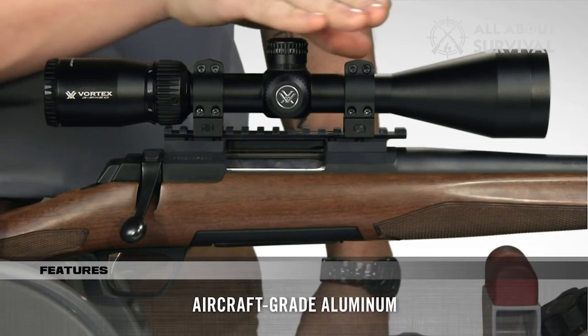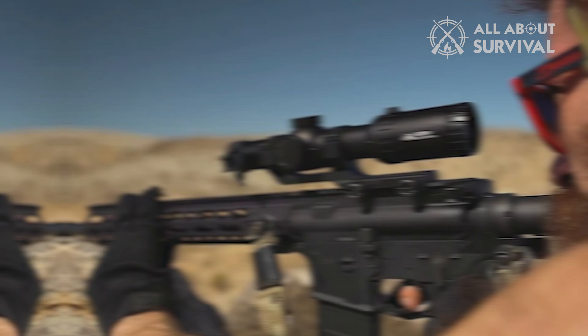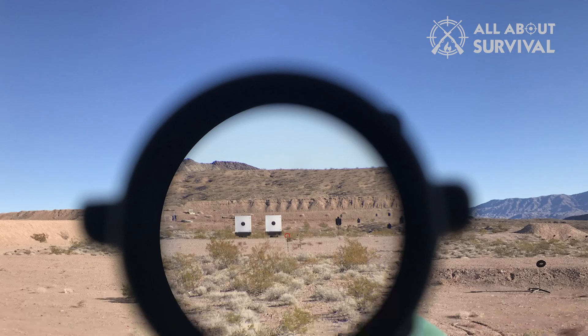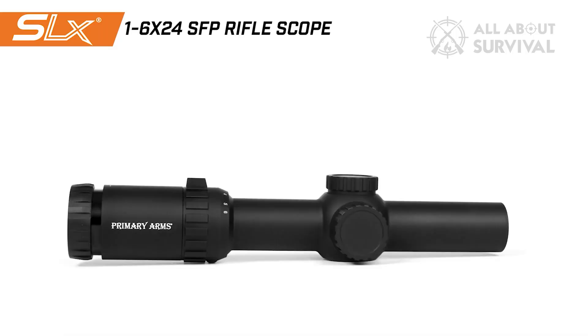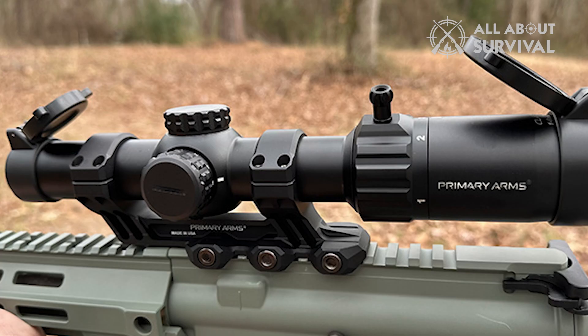Number 4: Primary Arms SLX 1.6x24. The glass clarity on this scope could easily compete with those running in the $1,000-plus price range, particularly when you consider that the minimal fisheye it does have is dramatically better than those more expensive optics. The overall glass clarity is good, with no tints or hues and fully multi-coated lenses for maximized light transmission. The field of view — 110 feet at 100 yards — is tighter than most other LPVOs.